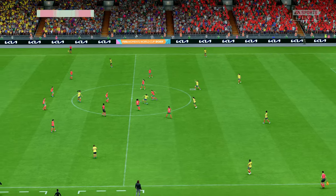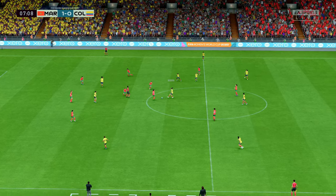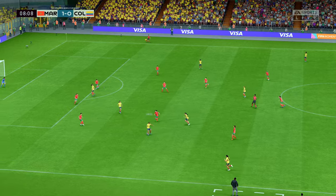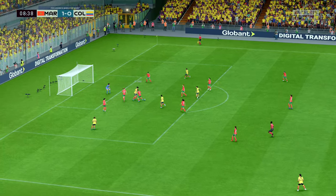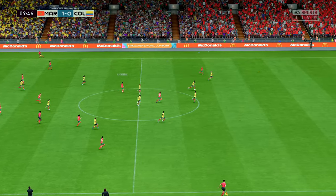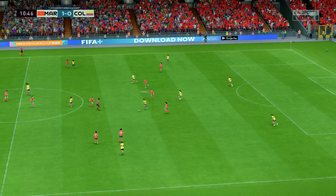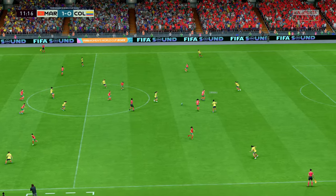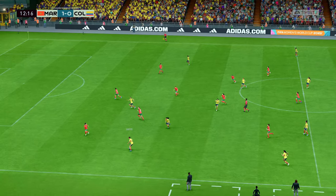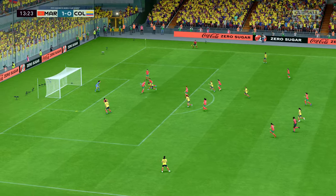Underway again here, 1-0 the score. Bedoya. Mayra Ramirez. Bedoya. Ayan. And very deftly cut-out. Bedoya. Mayra Ramirez. Possession and patience — the watchwords.